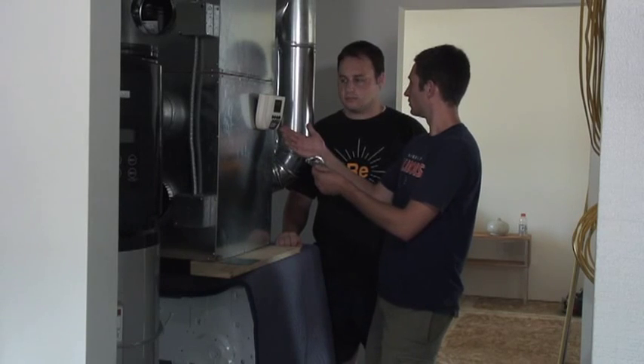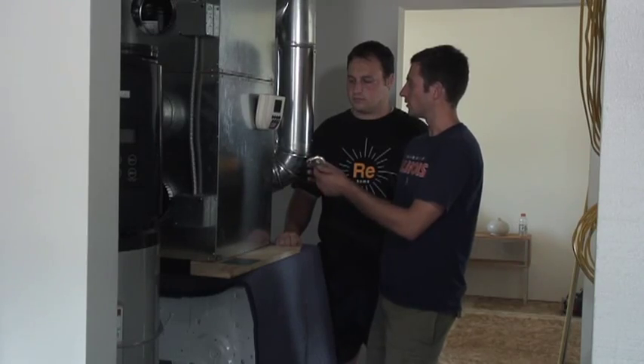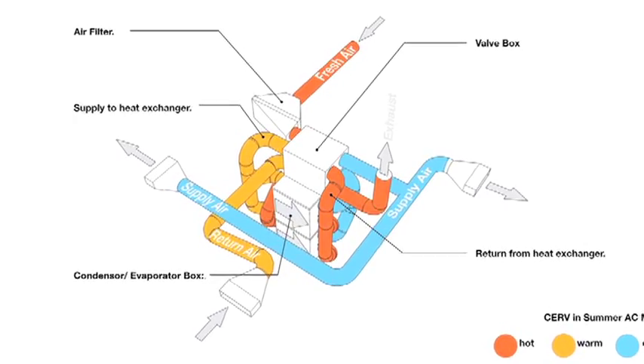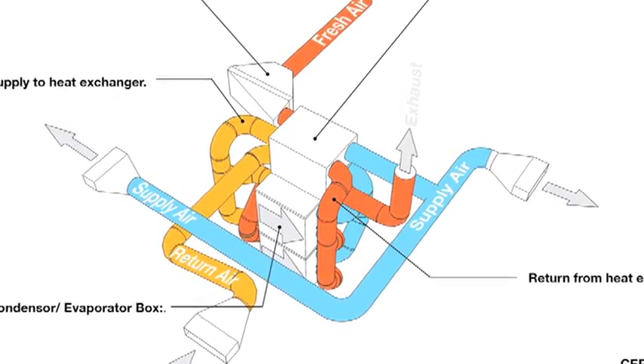The mechanical space, hot water heater, and HVAC system is located in the main hallway. The HVAC system is comprised of an air source heat pump with energy recovery that is specifically designed for highly insulated airtight homes.